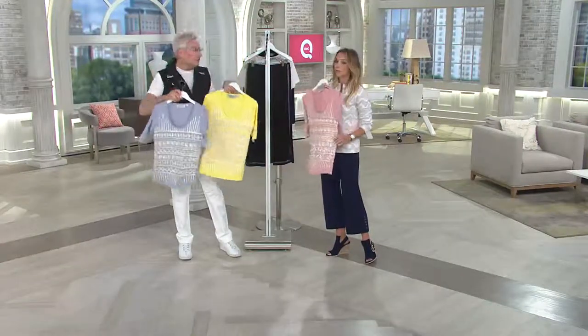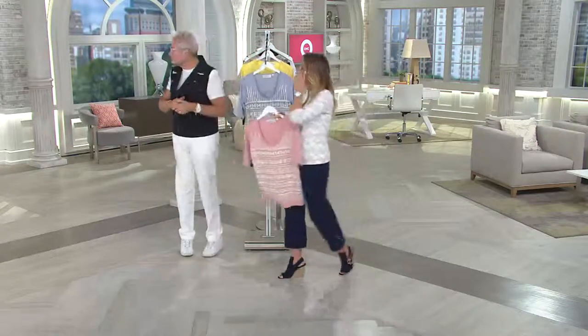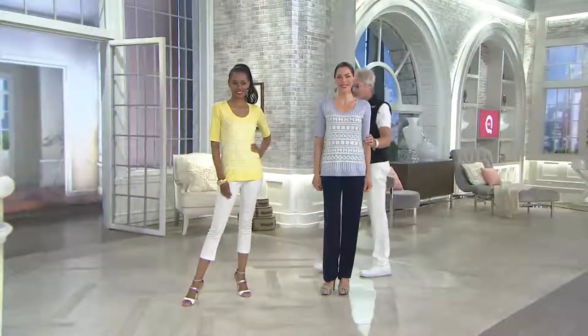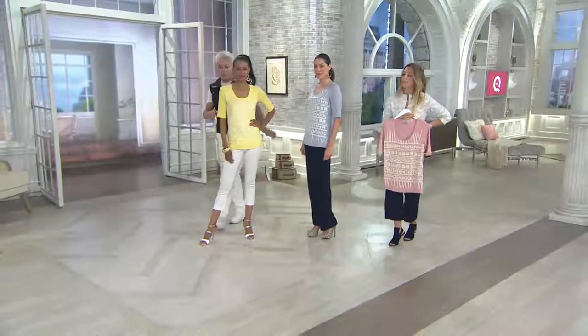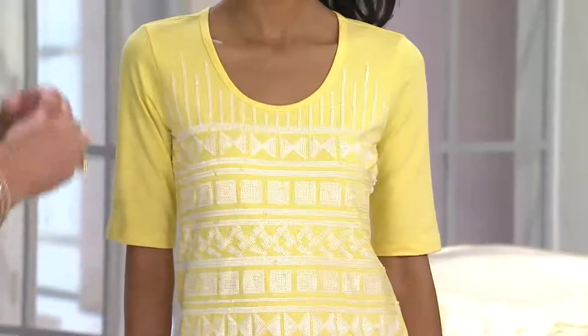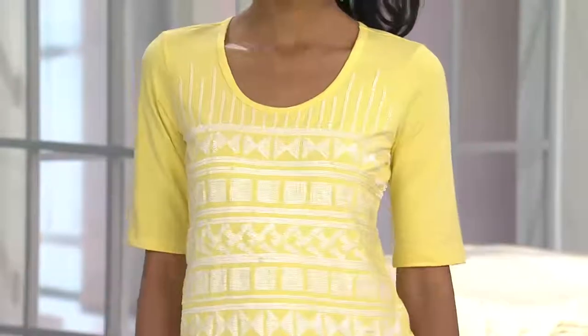Chantal has on that beautiful slate color and Katia has on that gorgeous sunshine yellow. And I love the length of the sleeve too — look at the length of the sleeve. That price is phenomenal for all the labor — how labor-intensive this is. I love the shape of this neckline, it's such a pretty neckline. Hair and makeup, earring — you're ready to go.